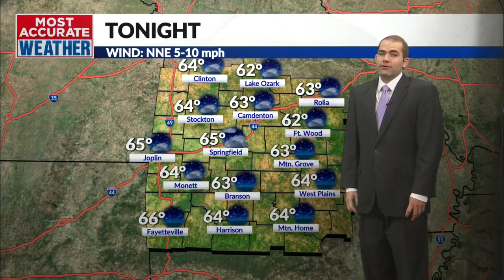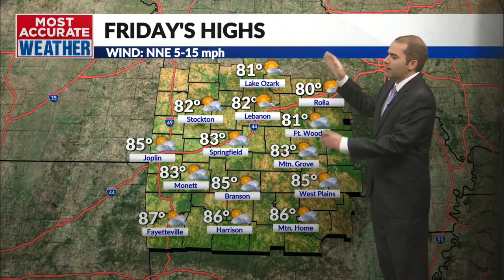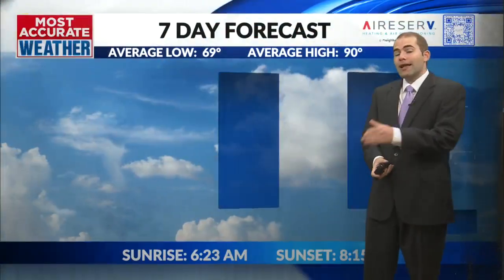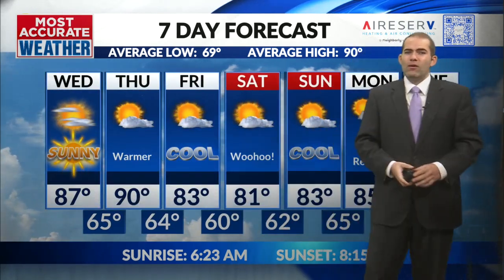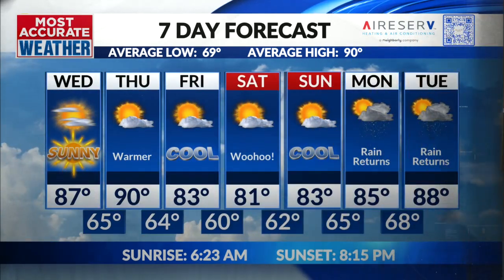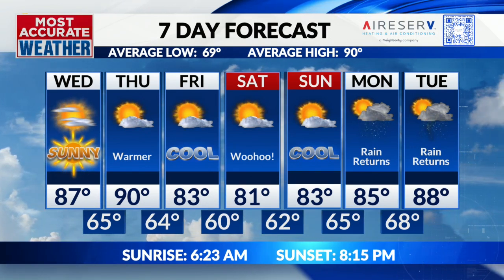Upper 80s today — great looking day, feels really good outside. This is a rarity going into August. Mid 60s overnight tonight. Tomorrow a little warmer, back to near normal around 90 — not bad. Then Friday rolls around with another strong front pushing through late Thursday, pushing us back down to the lower 80s on Friday, and that'll carry through the weekend. 81 Saturday, 83 Sunday. Then the rain does return with mild temperatures still in place for early next week.